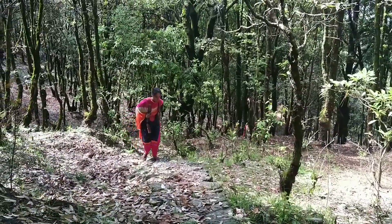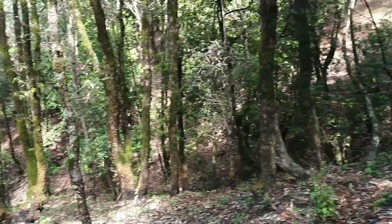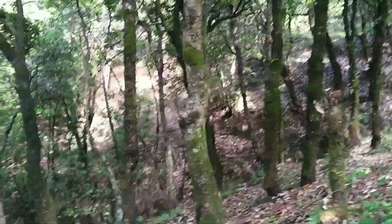Here is my sister, and down you can see my wife. We're going through this dense forest.